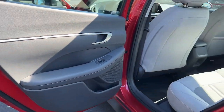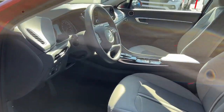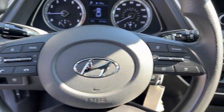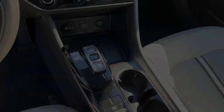Lane Departure Warning, Keyless Entry, Backup Camera, Lane Keeping Assist, Adaptive Cruise Control, Steering Wheel Audio Controls, Bluetooth Connection, Aluminum Wheels, Stability Control, Pass-Through Rear Seat. Give your family the comfort they deserve when you travel in this vehicle.